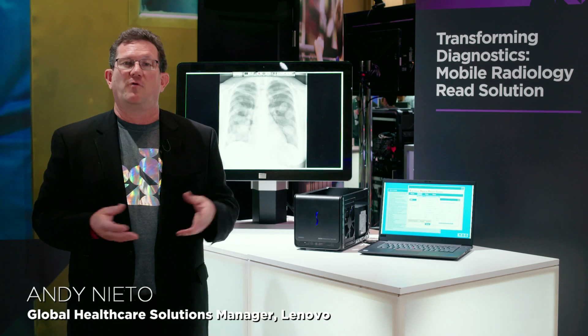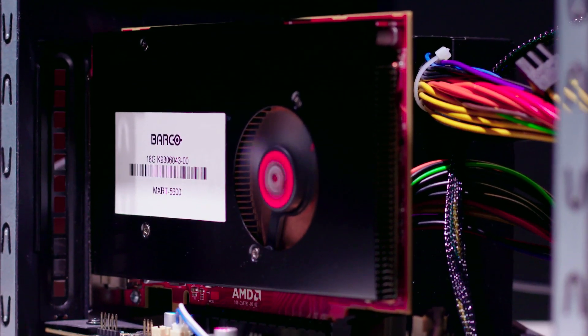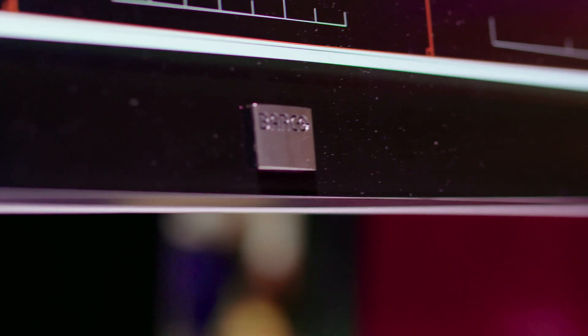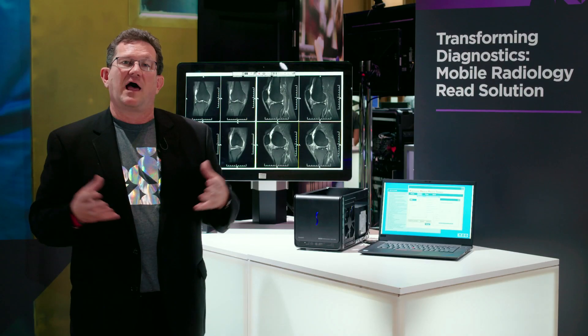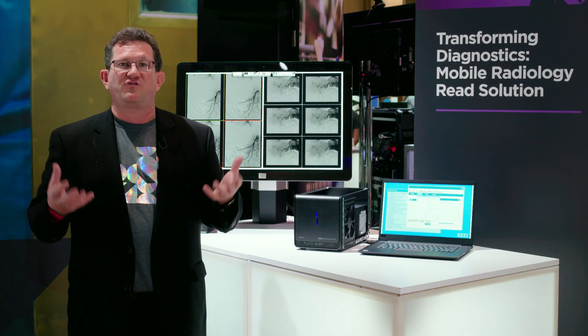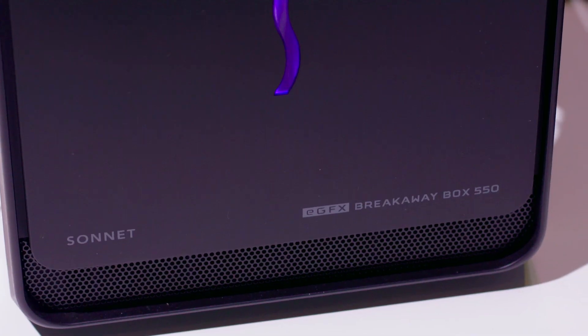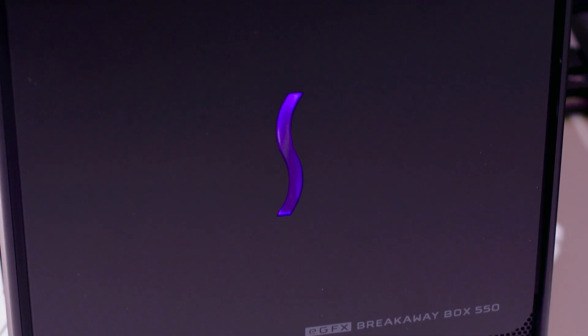I'd like to talk to you today about our mobile radiology read solution. What we've done is partner with Barcobe, a leading provider of diagnostic displays, to certify our mobile workstation — our P1 workstation — with our mobile display and an external reading solution to allow providers of radiology, cardiology, etc. to have those unique experiences of having a mobile workstation rather than being tethered to the traditional tower environment.